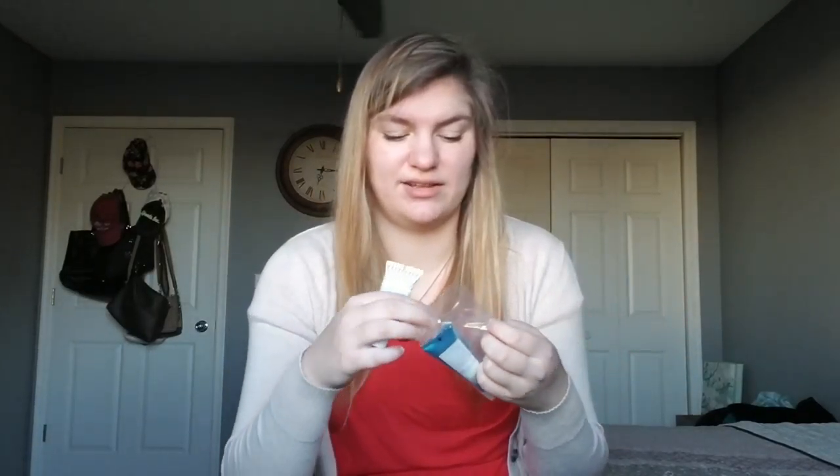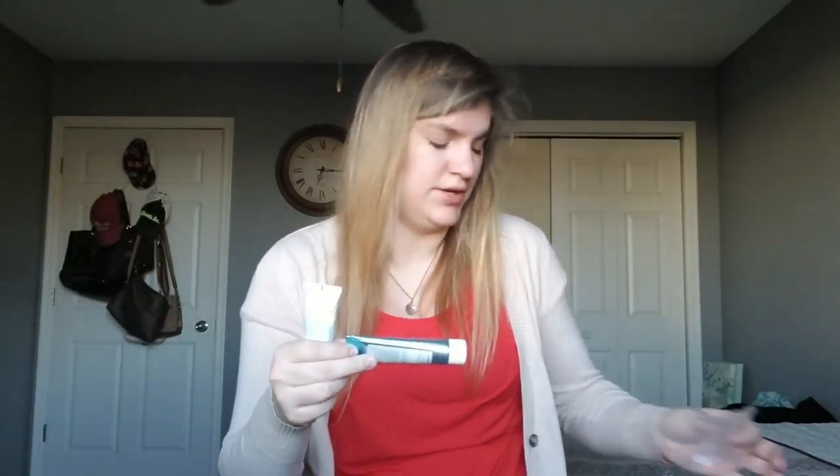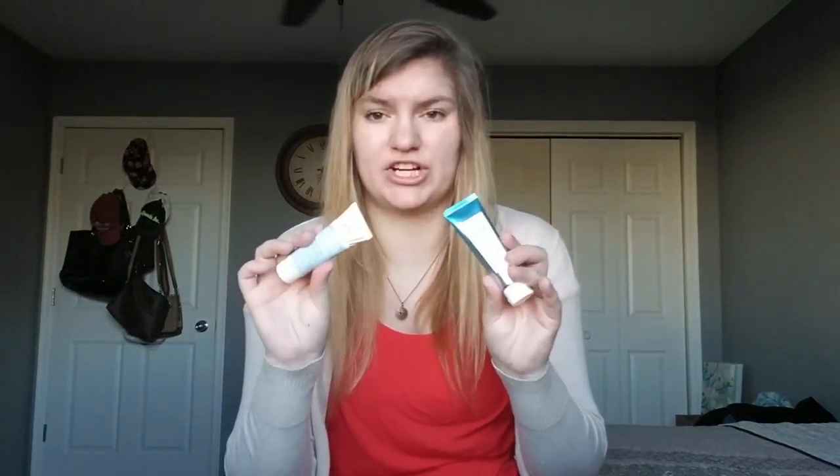Lip balms seem to last everyone forever. The cleanser is probably the thing I'll go through fastest since I cleanse my face twice a day. And for the Ultra Repair Cream, I already have a big tub that I'll use first before jumping into this sample. So I'll go ahead and put this in my extras bin, and put the cleanser in my bathroom since I'll probably be using that in the next couple of days.